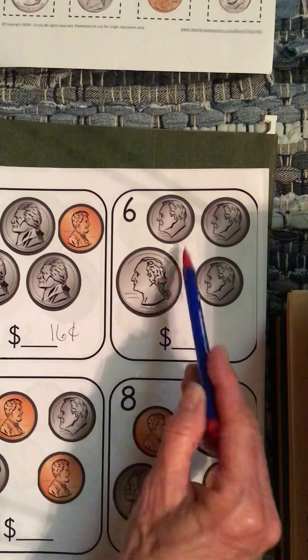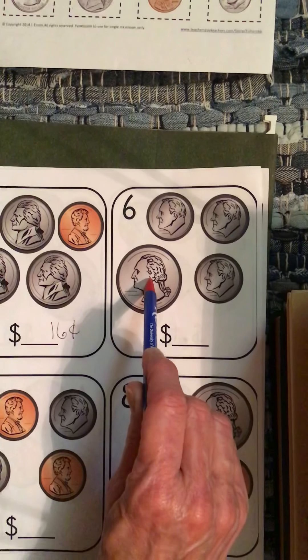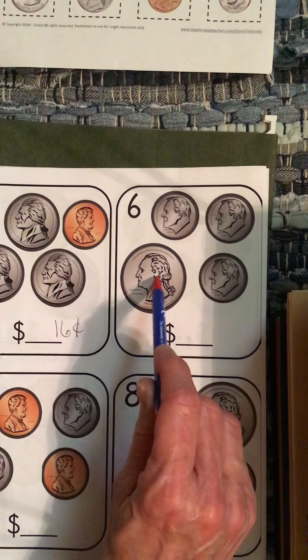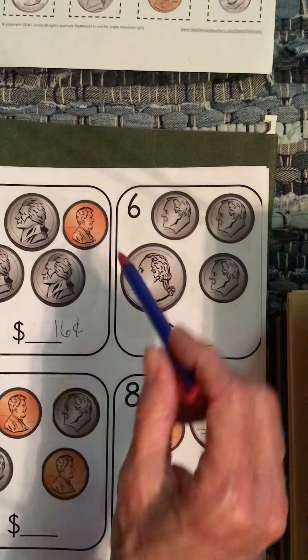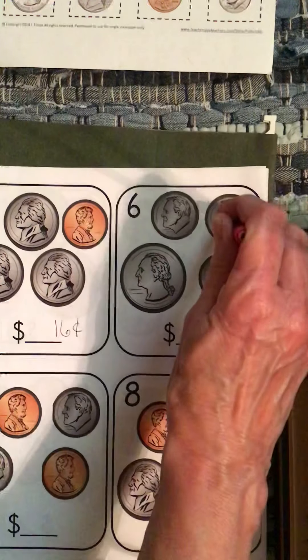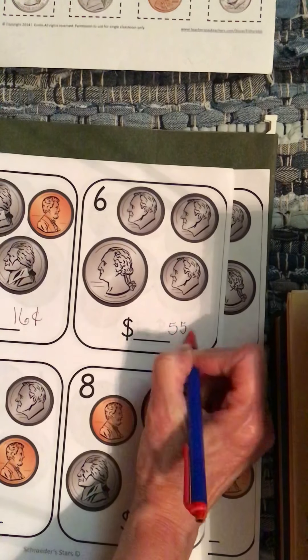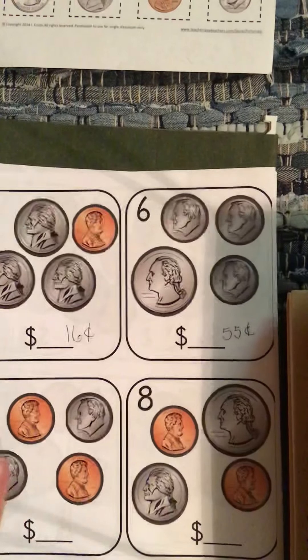Number six, you have a quarter — it's worth the most, so it's at 25. And just picture your 120 chart. Remember, when you add 10, you go straight down. So you're at 25 and you add 10: 35, 45, 55. So 55 cents.